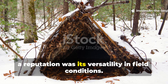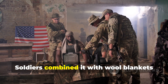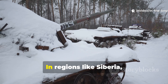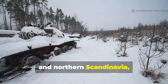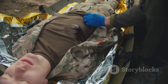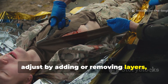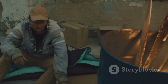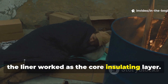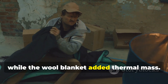One of the reasons this liner gained such a reputation was its versatility in field conditions. Soldiers combined it with wool blankets inside canvas bivy covers to create a layered modular system. In regions like Siberia, the Caucasus, and northern Scandinavia, this was absolutely critical because temperatures shifted rapidly. Troops needed a system they could adjust by adding or removing layers to cope with the varying temperatures they faced. In survival terms, the liner worked as the core insulating layer; the canvas cover provided wind resistance, while the wool blanket added thermal mass.